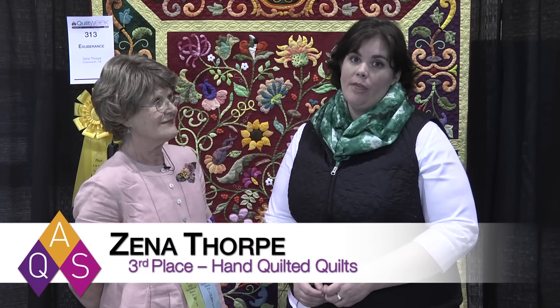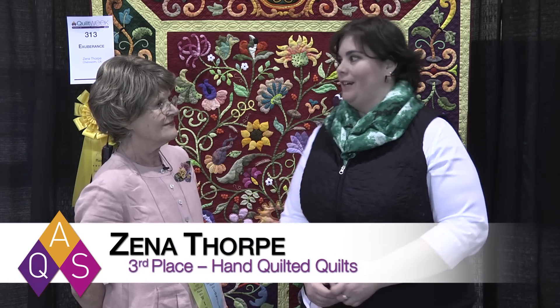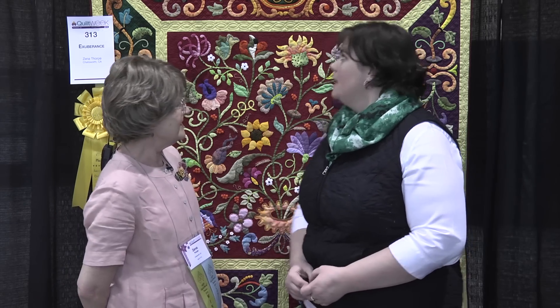Hi, my name is Melissa Winters and I'm here at Phoenix AQS Quilt Week with Zena Thorpe who won third place in the hand quilted category. Congratulations. Thank you.